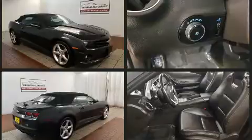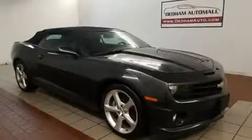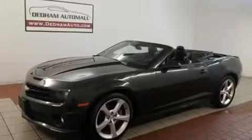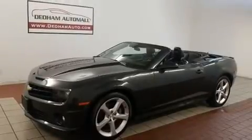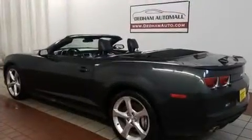It includes heated seats, a power seat, an automatic dimming rearview mirror, an outside temperature display, a power convertible roof, and cruise control. Audio features include an AM-FM radio and eight speakers, enhancing the audio experience throughout the interior.